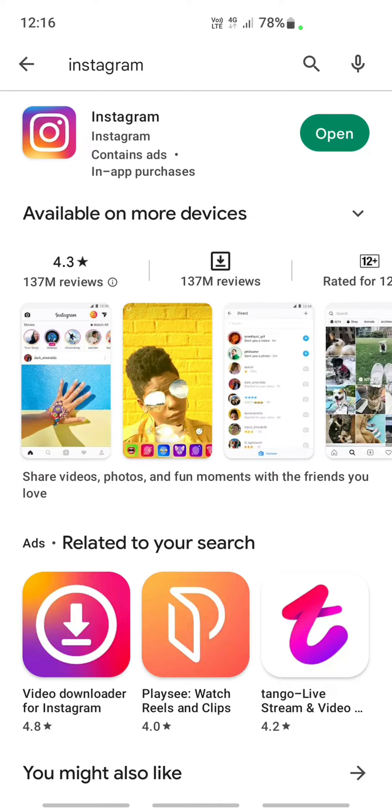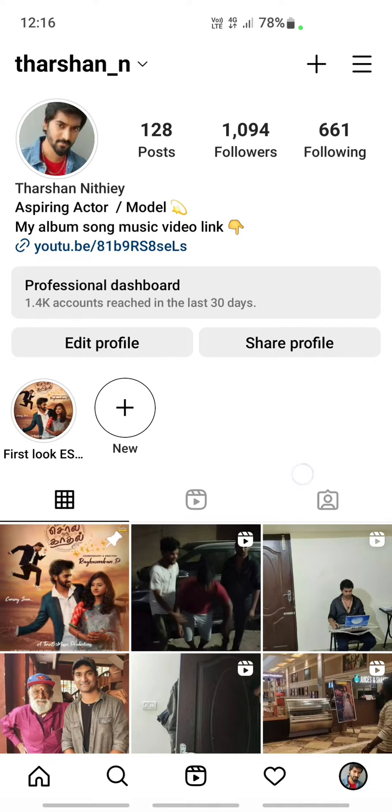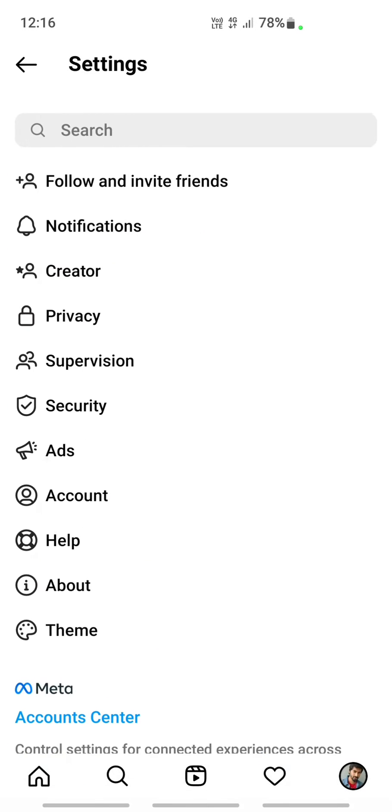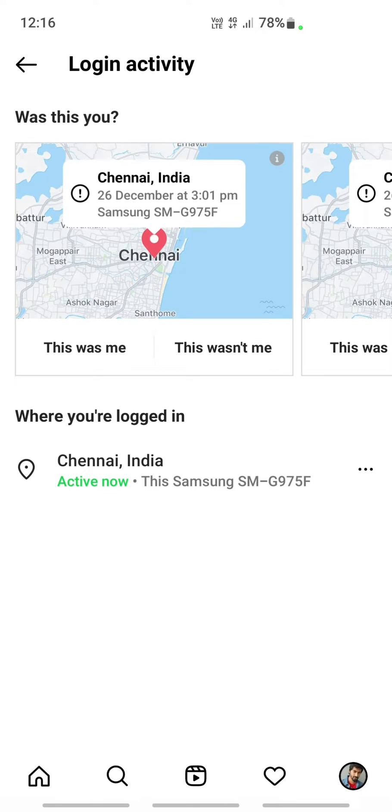If that doesn't work, open your Instagram, go to your profile, and click on the three bars on the top right. Go to Settings, then go to Security, and under Security click on Login Activity.